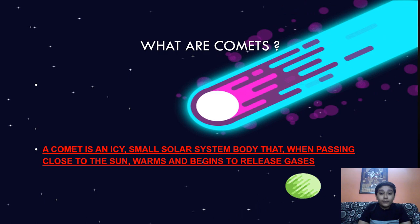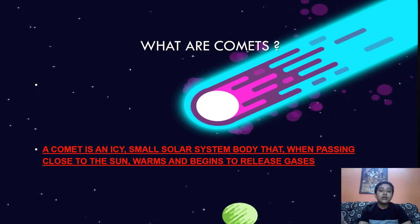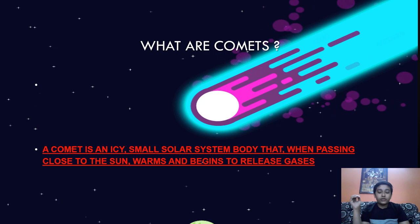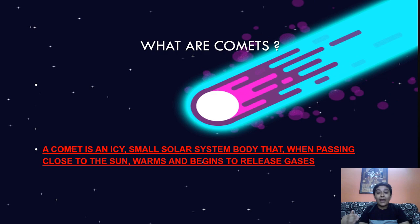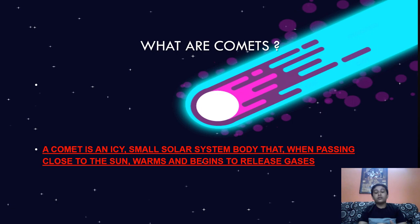So, what are comets? A comet is an icy small solar system body — just like planets and other objects, but they are small and cannot be classified as planets. When comets pass close to the sun, they heat up and begin releasing gases. That is what differs them from asteroids and meteors, and that's why they are called comets.